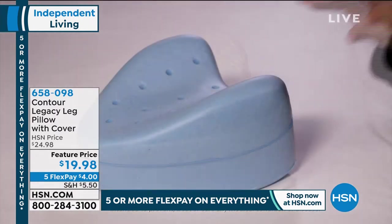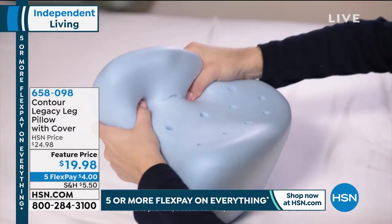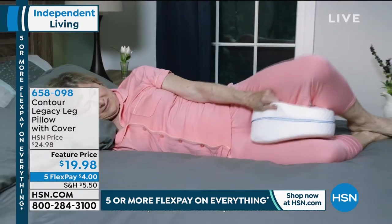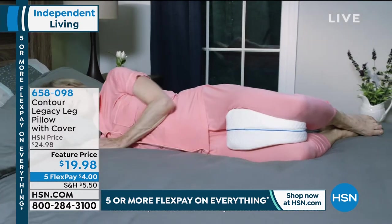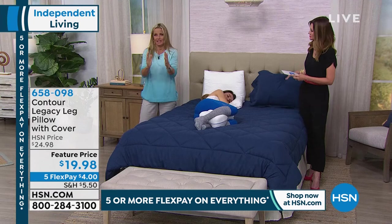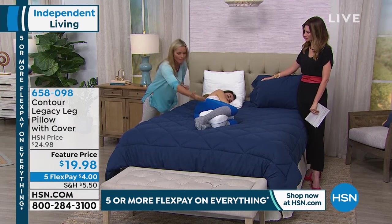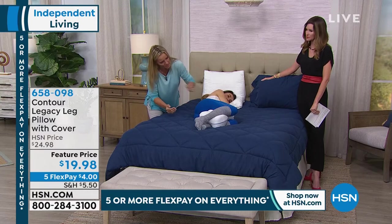See the alignment to the spine there — that's what it's all about. The memory foam bounces back, ventilated for a cool night's sleep. You're not going to get hot and sweaty. You can see it's specifically shaped and a specific length to fit right between the thighs to keep those knees separate.